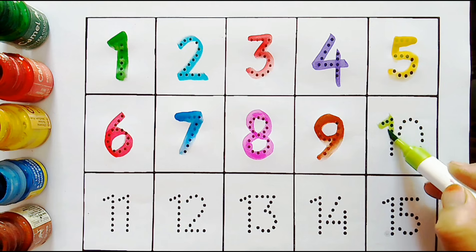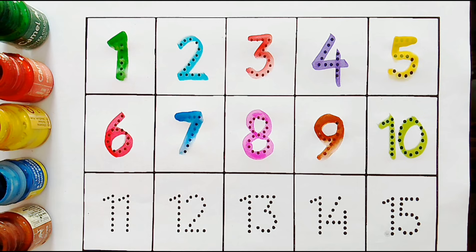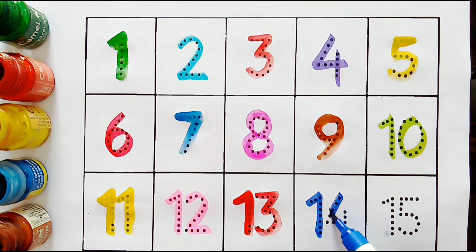Ten — one zero — ten. Eleven — one one — eleven. Twelve — one two — twelve. Thirteen — one three — thirteen. Fourteen — one four — fourteen. Fifteen — one five — fifteen.